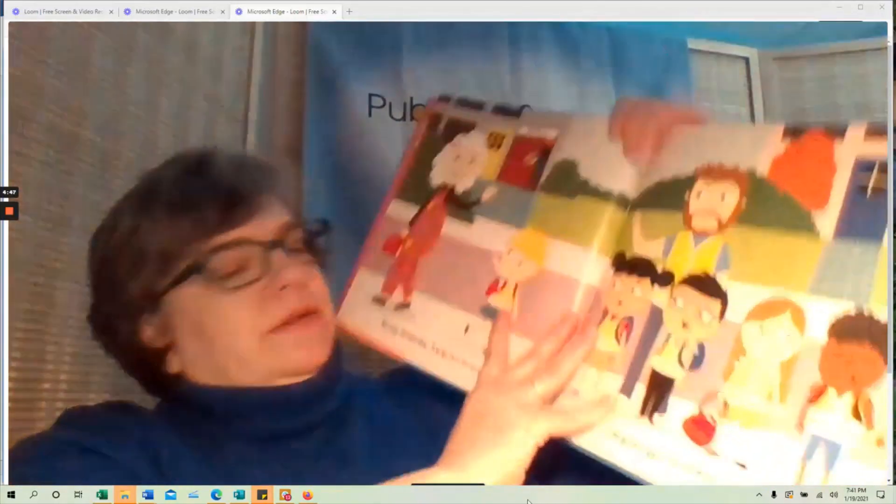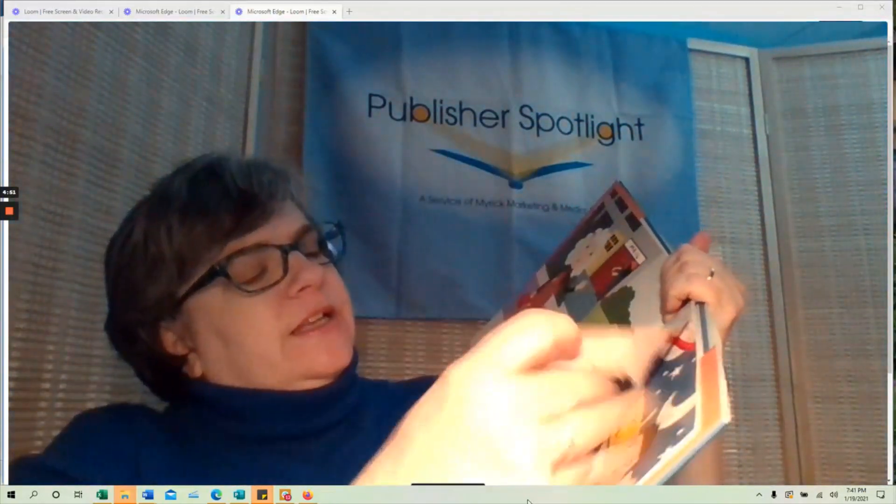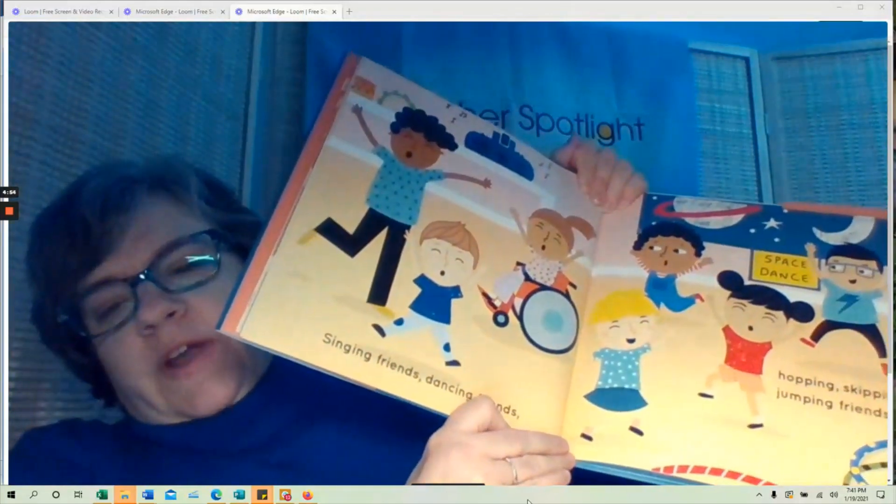But in true Child's Play fashion, it's also a celebration of diversity. I love how it normalizes differently abled children — there's a girl in the front in a wheelchair. It's really fun and smart, and a great way for kids to see different models for friendship and different ways to be friendly to each other.